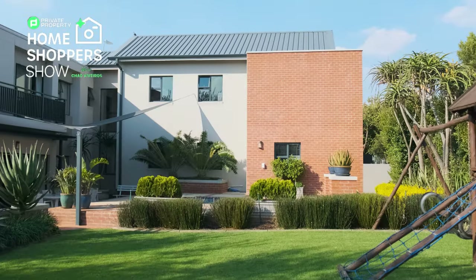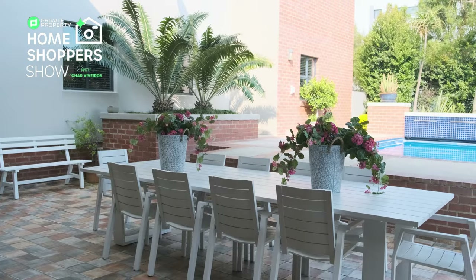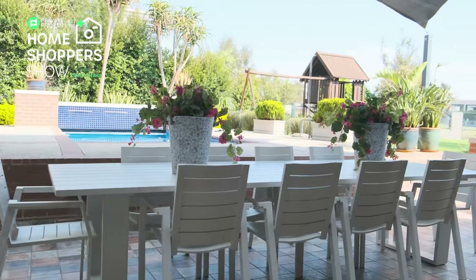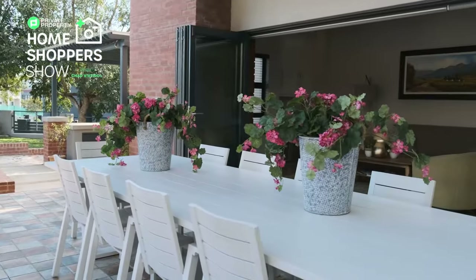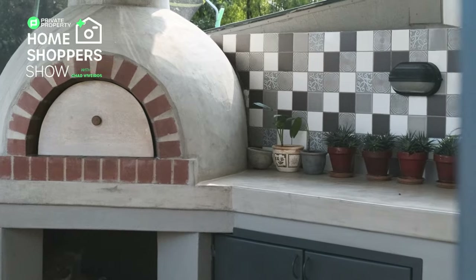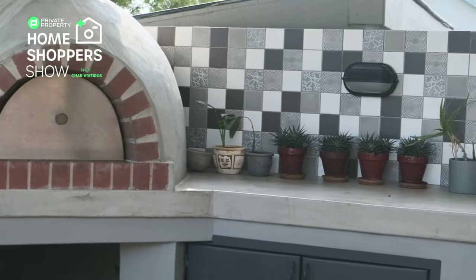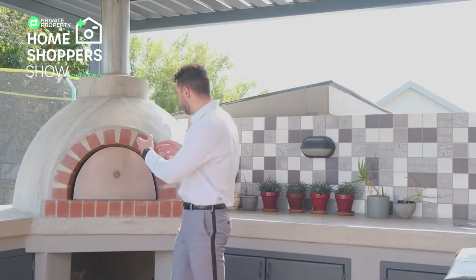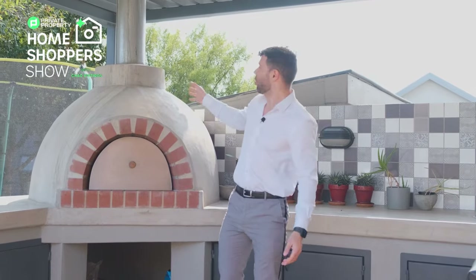In winter you can braai indoors with no smoke issues, and in summer you take the aluminum sliding stackable glass doors all the way across to open it up completely. Outside, a blue raised pool really brings the pool inside visually, with ample space for outdoor dining. And what screams entertainment more than a boma right here — inbuilt seating, space for a gas fireplace, another prep sink, and your very own pizza oven.